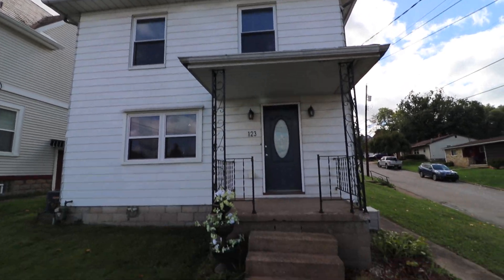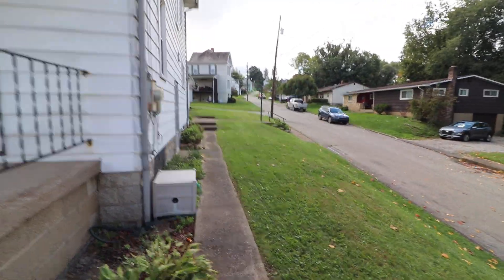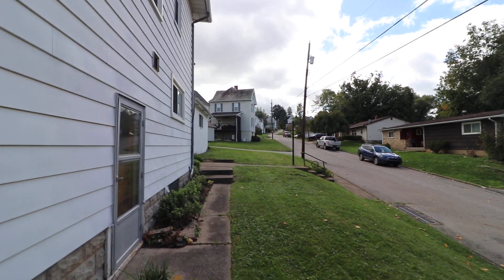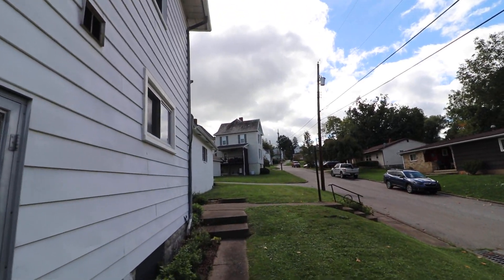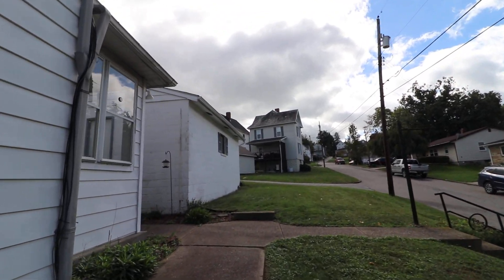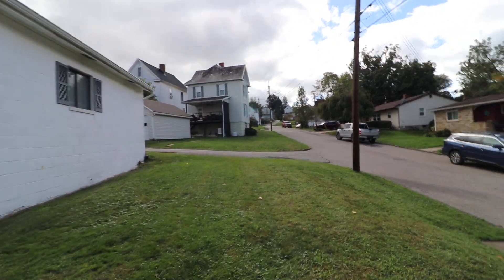Nice farmhouse, three-story home on a very quiet, sleepy street. I'm going to walk along the side yard. There's a double car garage to the rear that this house enjoys, and it's got an alley that accesses that.